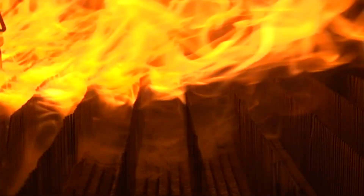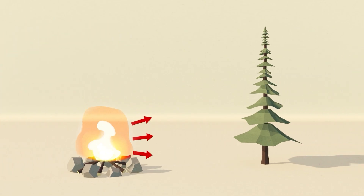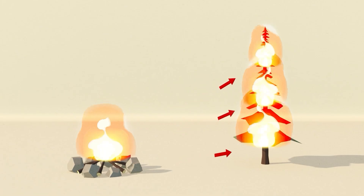Until recently, we thought that wildfires spread through radiation. Radiation is the heat you feel from the sun or when you stand near something hot, like a campfire. We thought that the heat from a wildfire would heat the fuels ahead of it, and they would burst into flame, allowing the fire to spread forward.